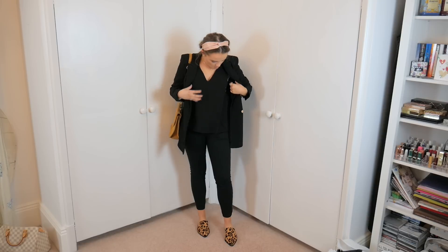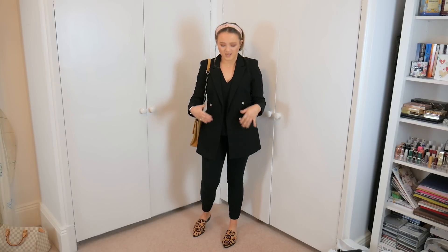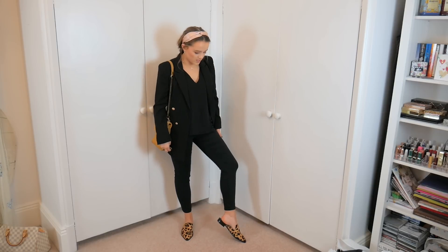Here I have on three things from the haul: the top with the ties at the side, the skinny trousers cropped at the ankle, and the leopard print loafers. I've styled this outfit with a Miss Selfridge blazer and a colourful handbag. The top is really comfortable — I love the v-neck front and back. The trousers are really comfortable too, super soft but still skinny with plenty of stretch. I couldn't imagine anyone finding these uncomfortable.